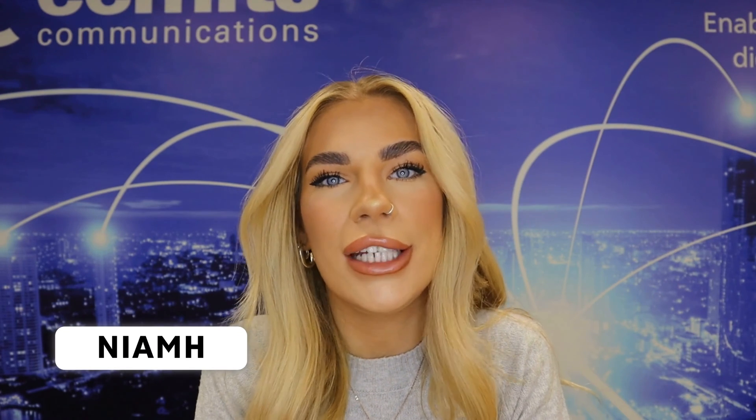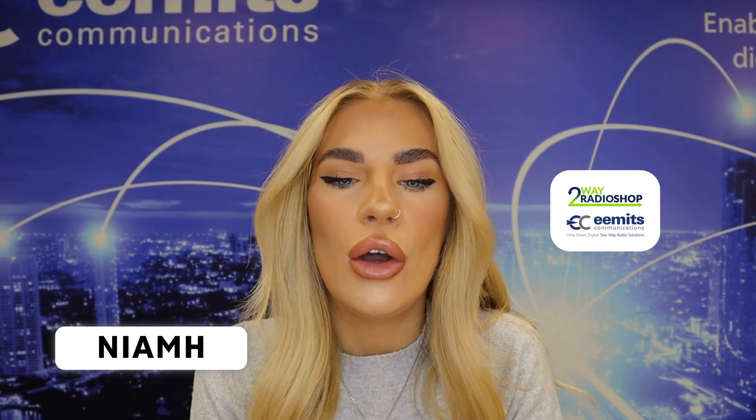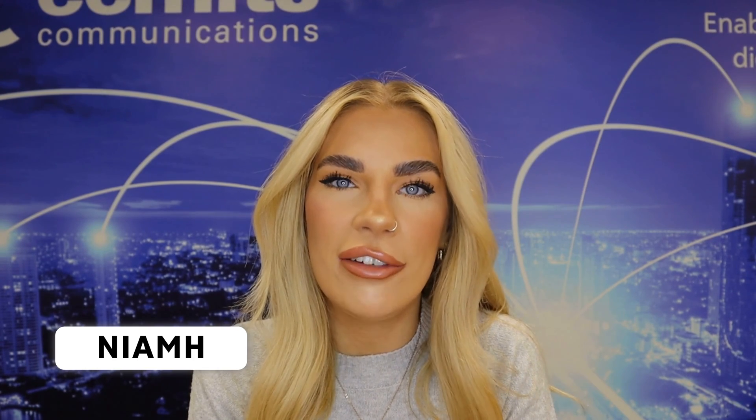My name is Niamh and I work for T-Way Radio Shop, which is owned by E-Mix Communications. We are a leading supplier of T-Way radios, accessories and bespoke communication solutions here in the UK.